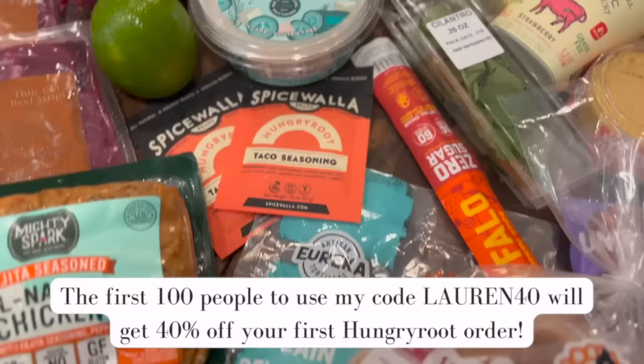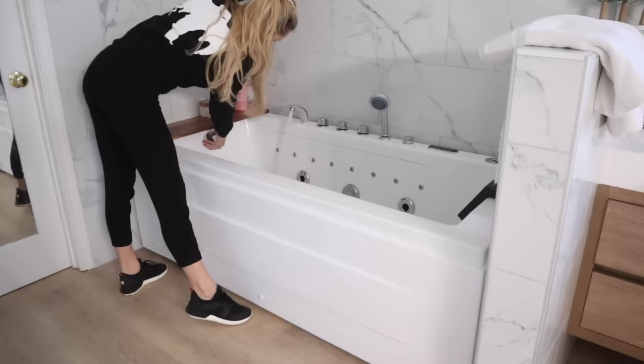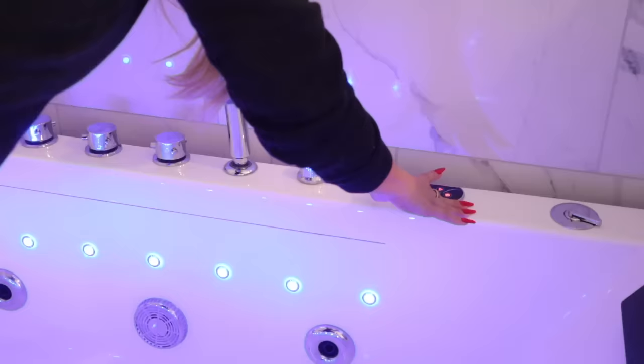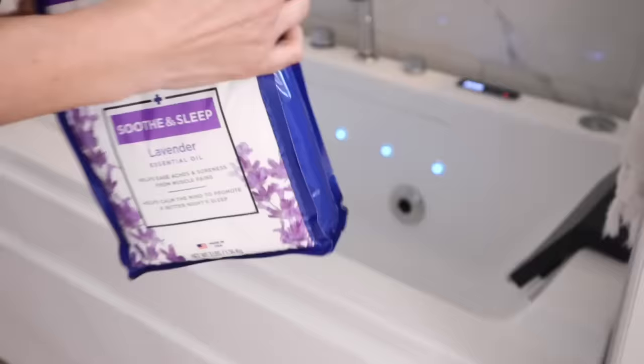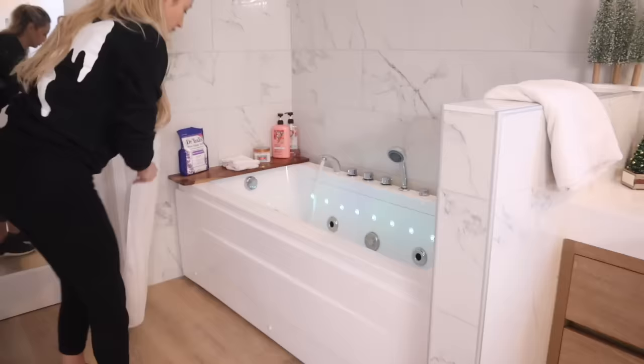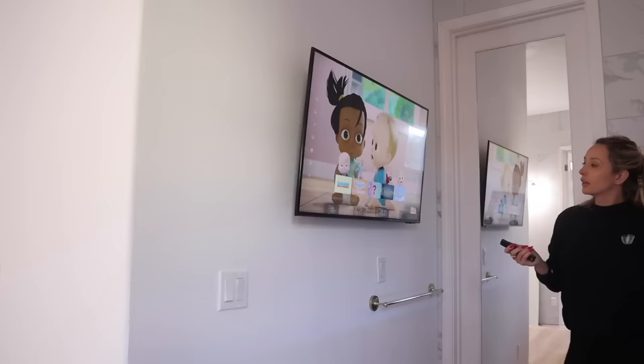We're going to start this day by giving my baby a bath — he is not feeling good today, so I wanted to start him off with a nice calm bath. This is my new bathtub; it's amazing. It has red light therapy and blue light therapy, and it actually holds the temperature, which I love. I also put a TV on the wall, so we're going to put some cartoons on to calm him down.